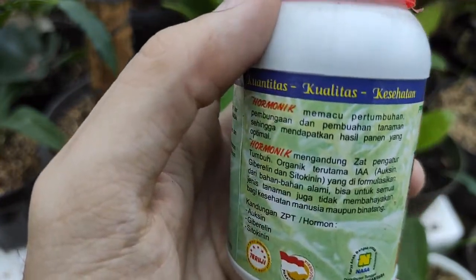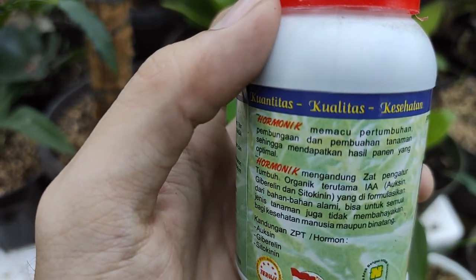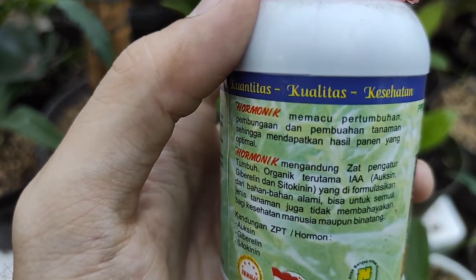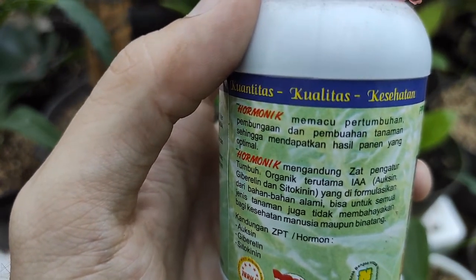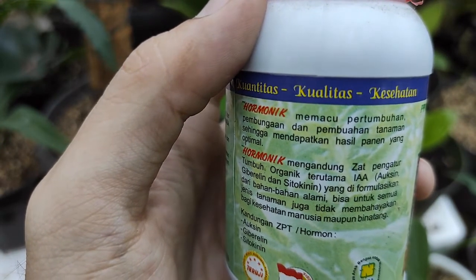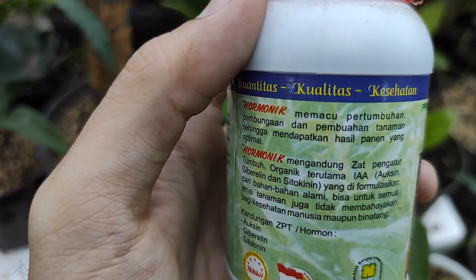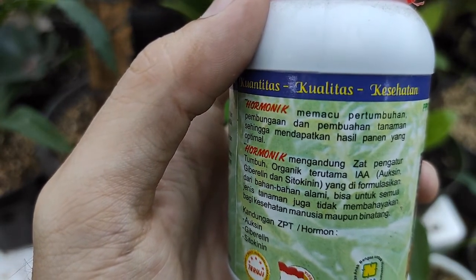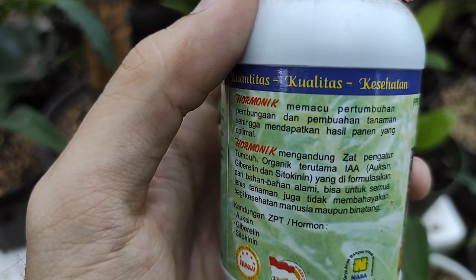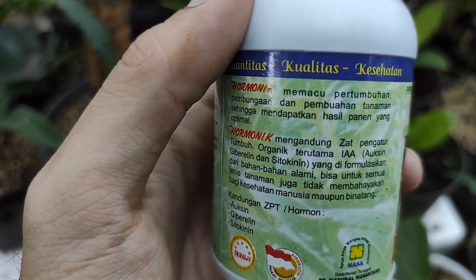Hormonik berfungsi untuk memacu pertumbuhan, pembungaan, dan pembuahan tanaman sehingga mendapatkan hasil yang optimal. Hormonik mengandung zat pengatur tumbuh organik terutama IAA atau auksin, giberelin, dan sitokinin yang diformulasikan dari bahan-bahan alami, bisa untuk semua jenis tanaman.